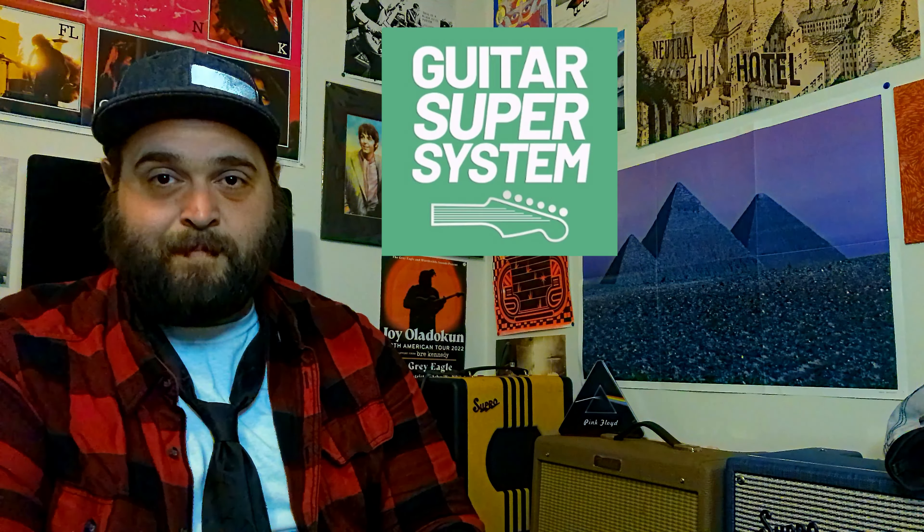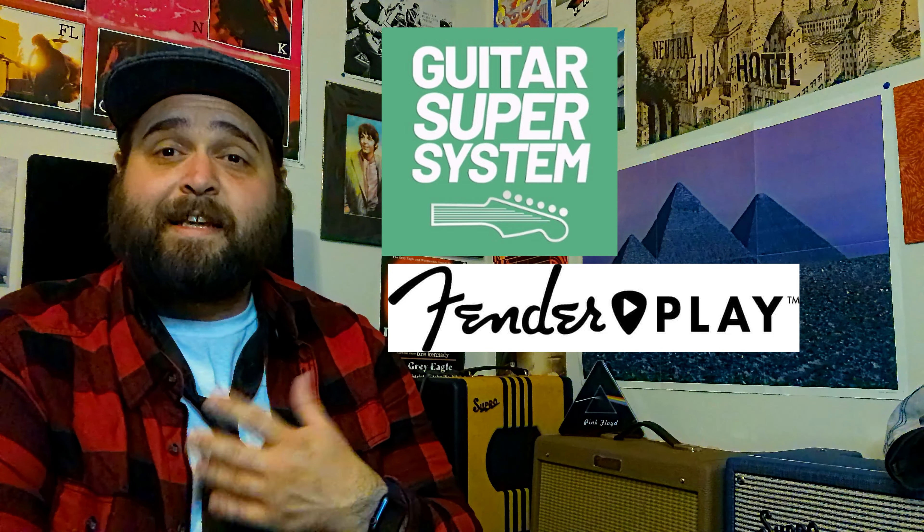All those things have been fixed and we are here to talk about some guitar learning programs, namely Guitar Super System, Fender Play, and of course the Gibson app.